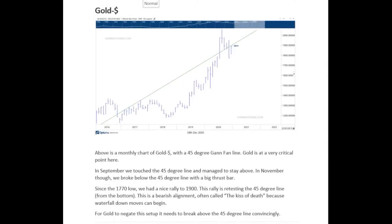Hi, Paul from GAN Exchange. On screen we've got a chart of the gold price, and as you can see, we're retesting an important Gann fan level at the 1900. One should be quite cautious here.